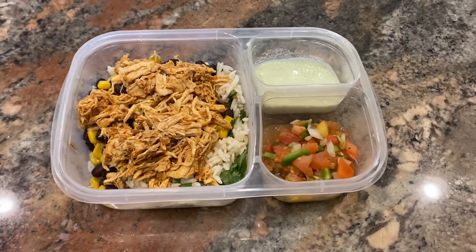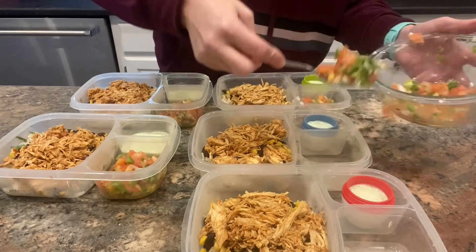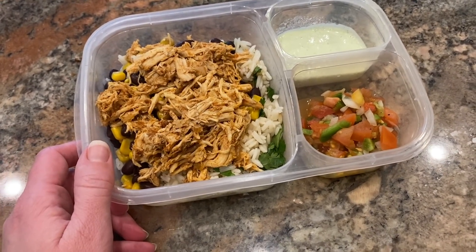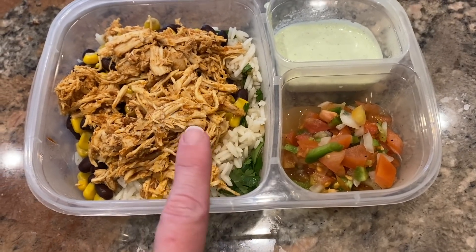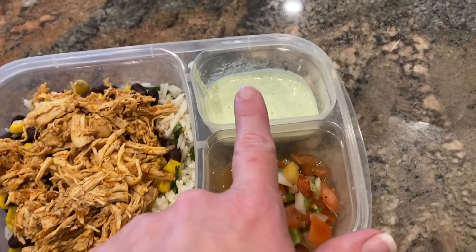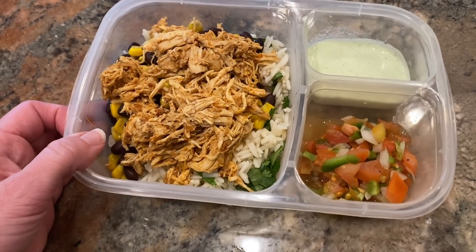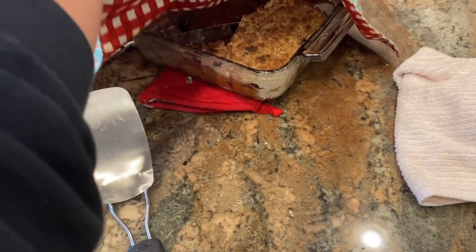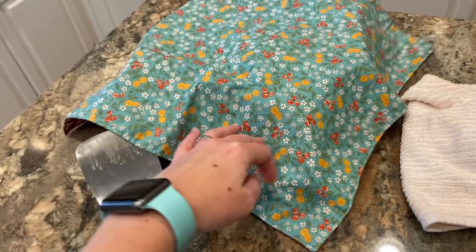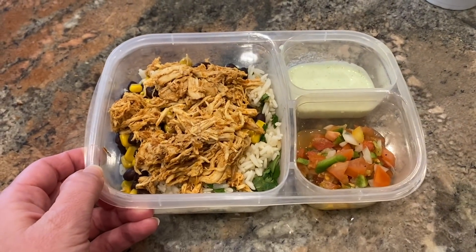I'm just taking a break from housework for lunch. I actually did a whole separate video about this lunch prep — I made five of them, and my husband took three to work for a lunch meeting. They all said it was fabulous. It's a cilantro lime rice with black beans and corn, some salsa chicken, a homemade pico, and a homemade jalapeño dip made healthier with Greek yogurt. He also took some of the blueberry buckle and said everybody loved it.